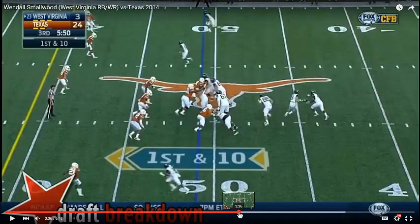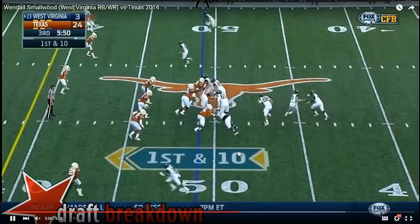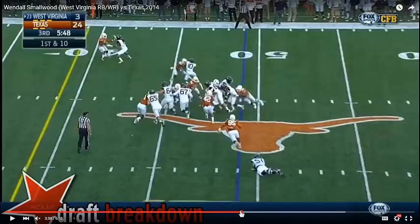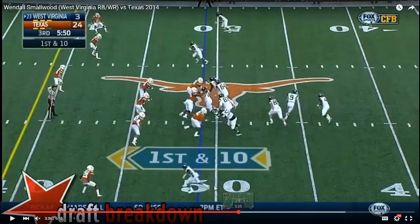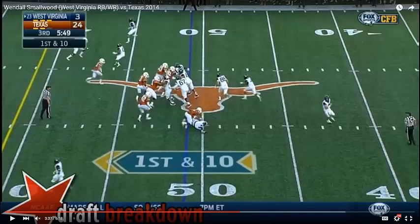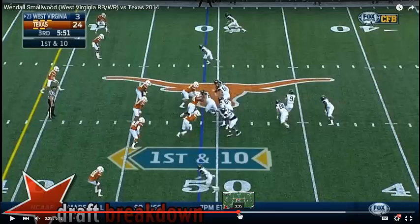So what happened here? You can certainly say that number 78 doesn't get a good reach coming off the double team to get this outside linebacker, and because he doesn't reach the outside linebacker, the outside linebacker has a free opportunity to make this play. That's one truth, and it is partially responsible. But this is a team game, and with double teams like this, the tackle's not always going to reach the second-level player, especially when that player is decisive and heads downhill.